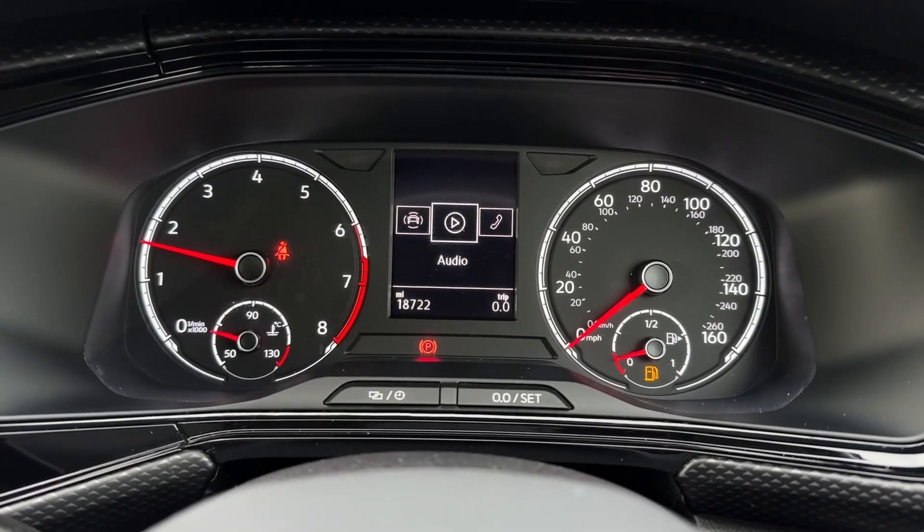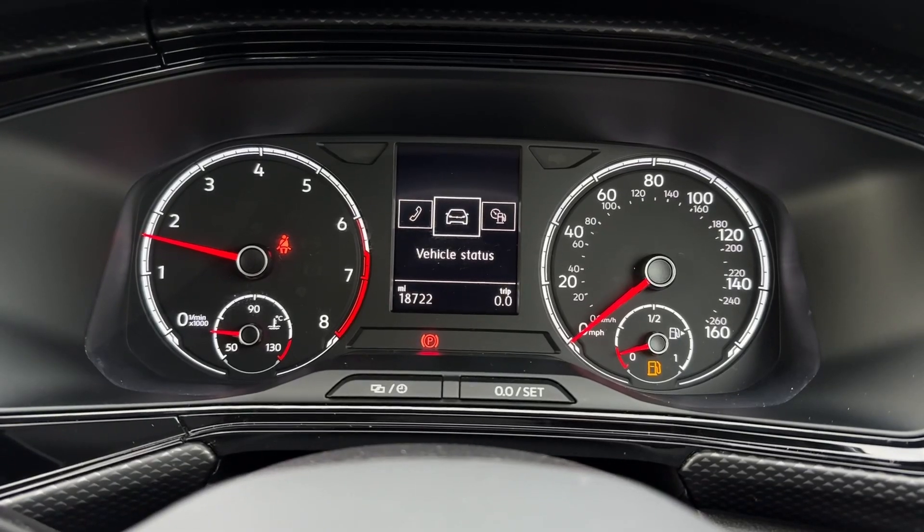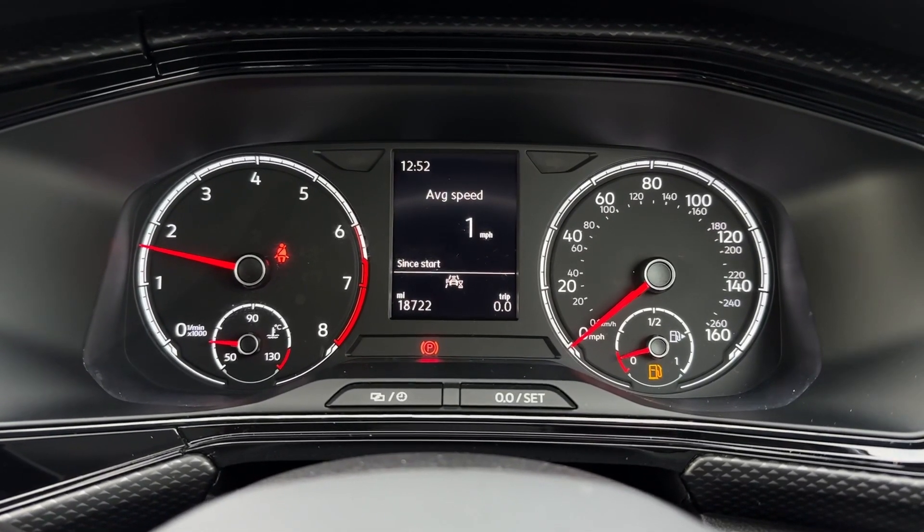Taking a look, we can flick through some trip computer information, view the audio, telephone connection, vehicle status and the rest of the driving data.